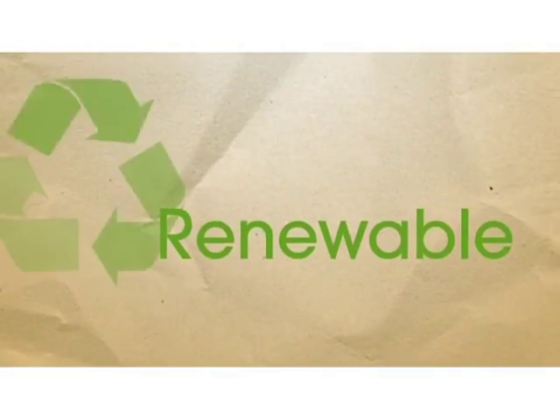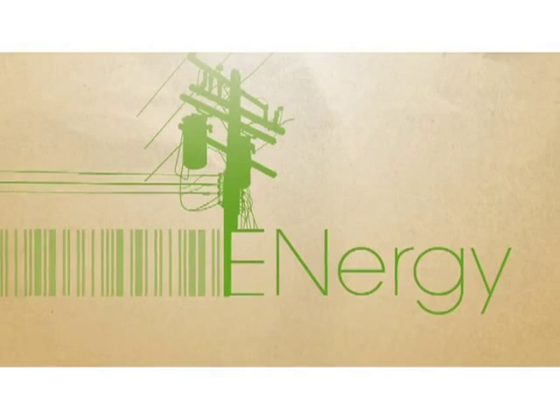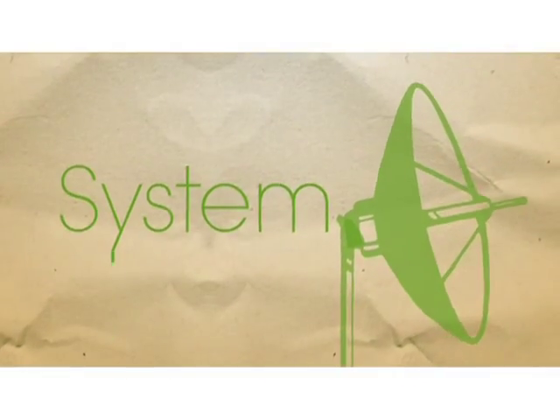Ground Renewable Expeditionary Energy System, GREENS, is an ONR-supported, revolutionary way to bring solar power to the front lines.